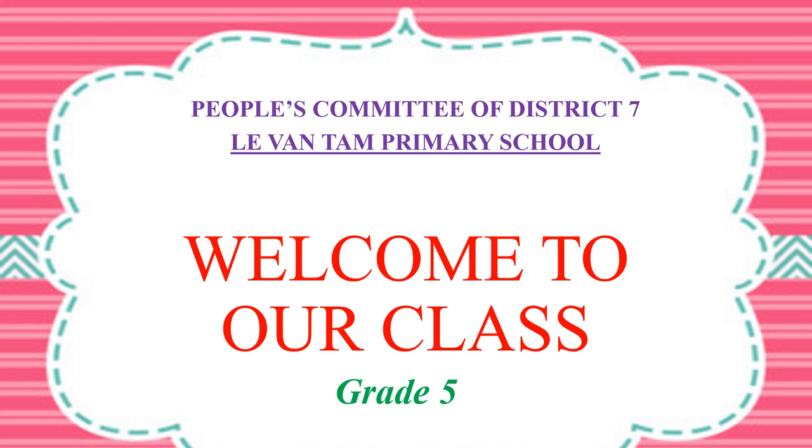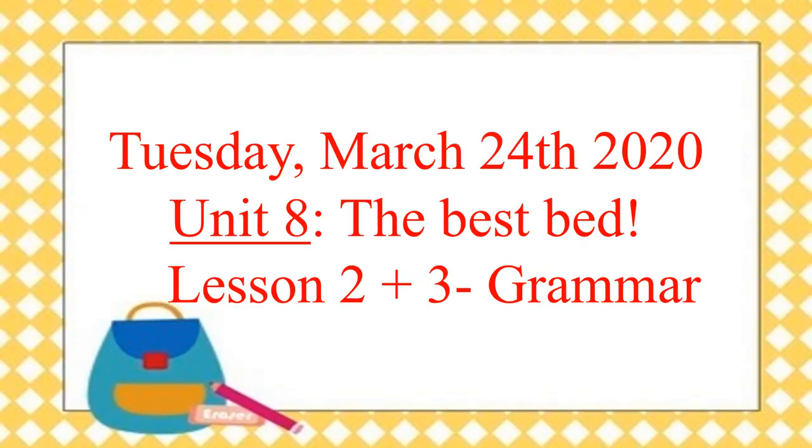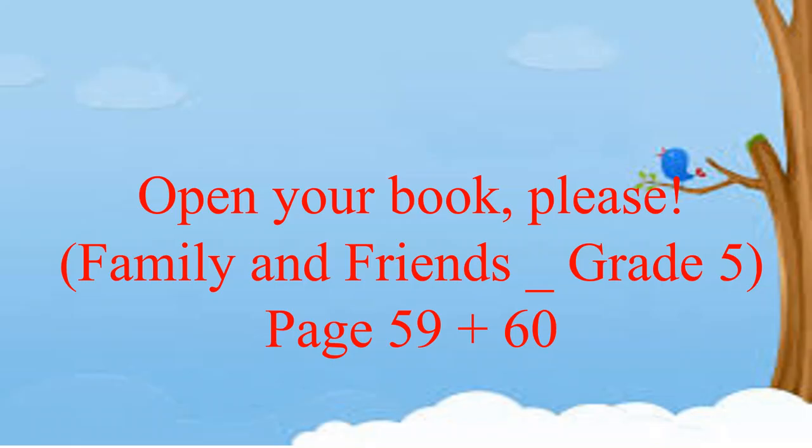Okay, my students, last week you studied some new words with Mr. Kung, right? And now it's time for you to move on with Lessons 2 and 3, grammar. So firstly, open your book, please — page 59. Are you ready? Okay, good job. Let's go.